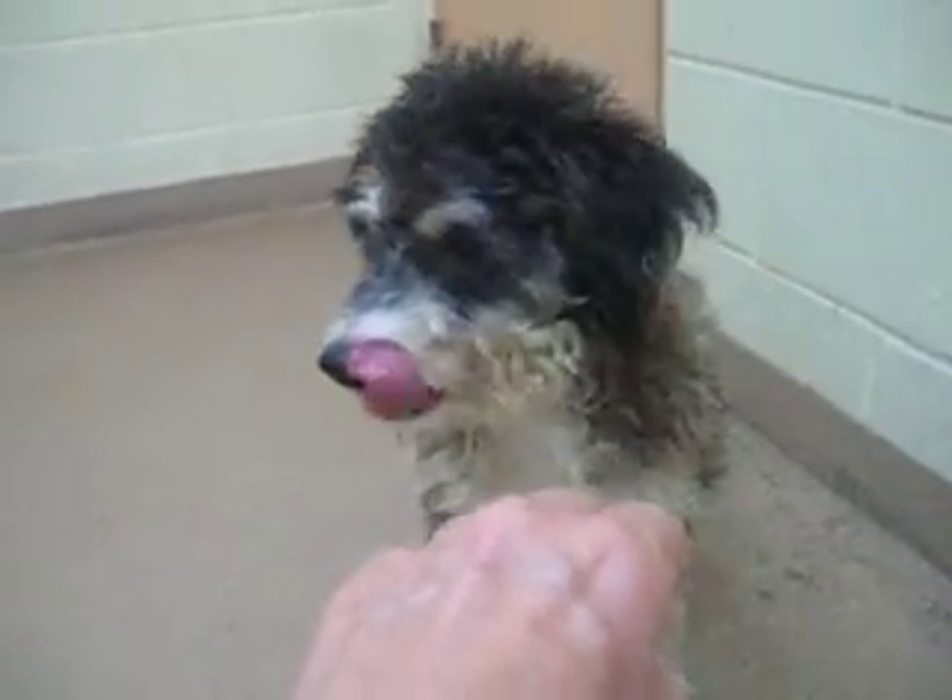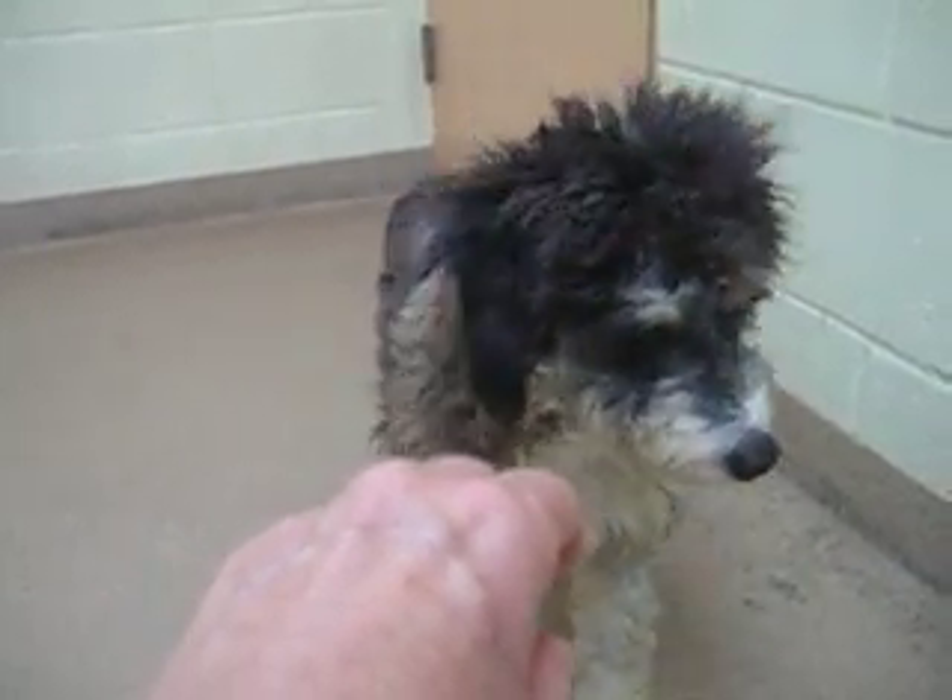It's a young, sweet doggy that literally has to learn to trust again.